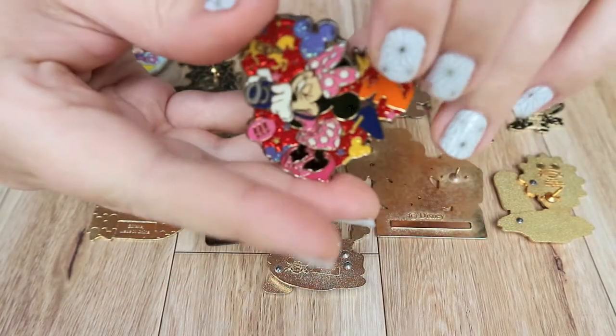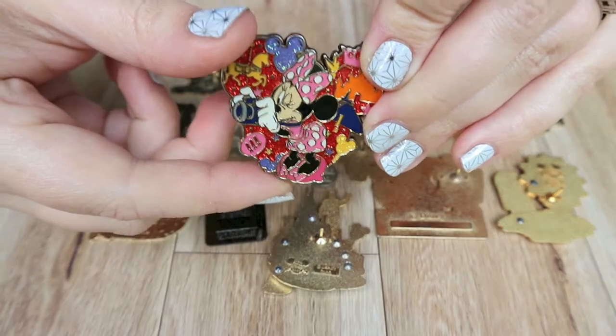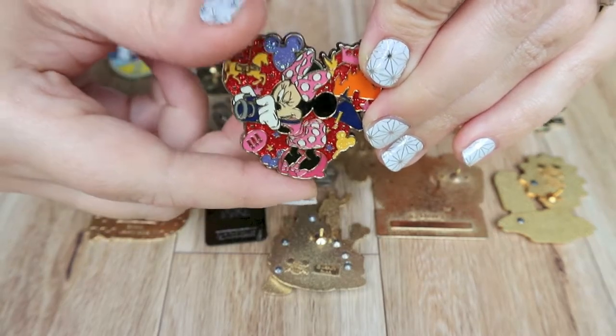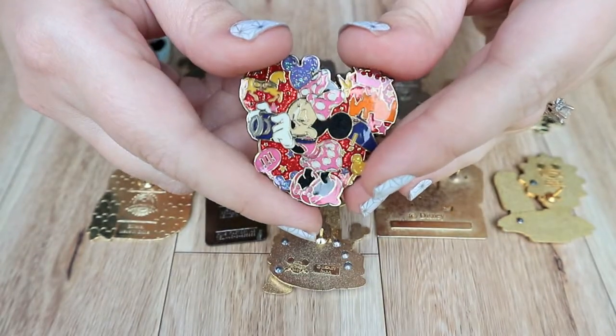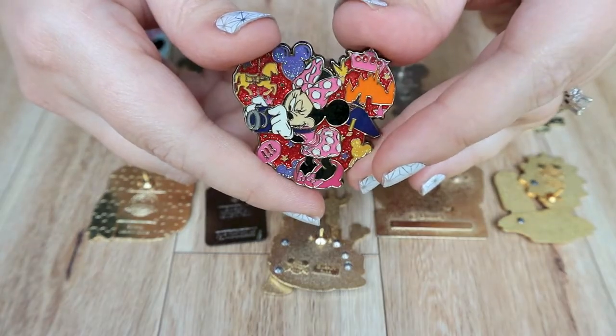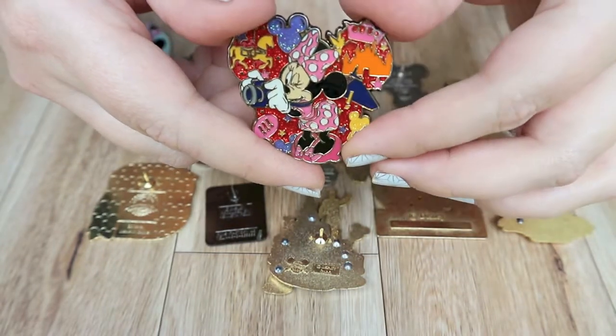This next one is very similar — it's the same sort of design but it shows Mini full body, and this pin is actually from Hong Kong Disneyland. It's one of my favorites because it's super glossy and sparkly. It's a very pretty pin and I like that it has all different icons from the parks all around her.